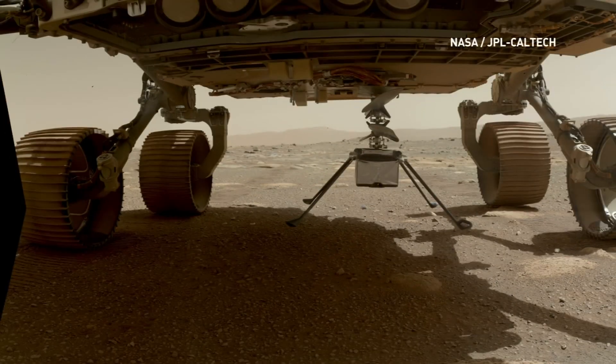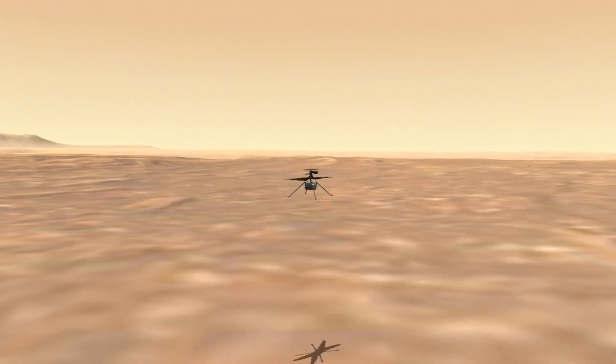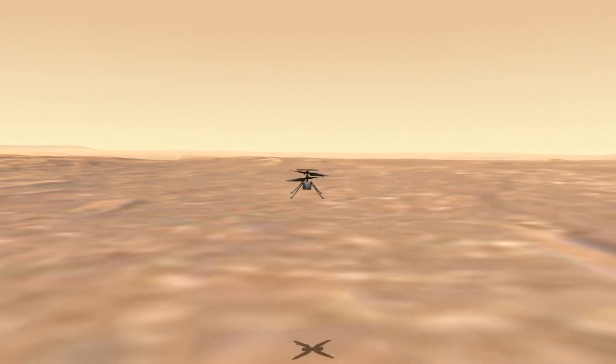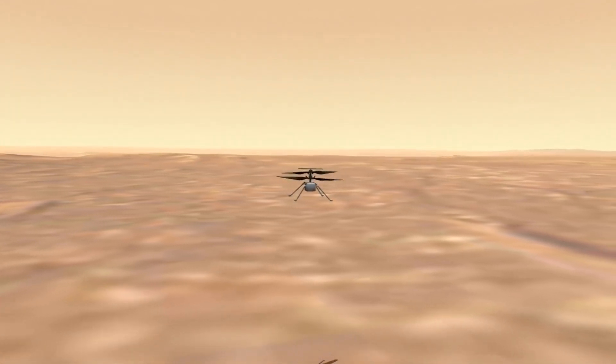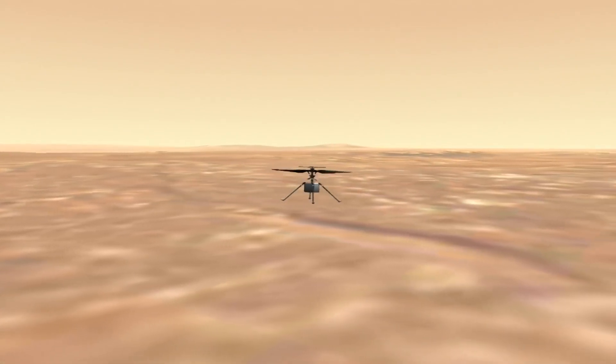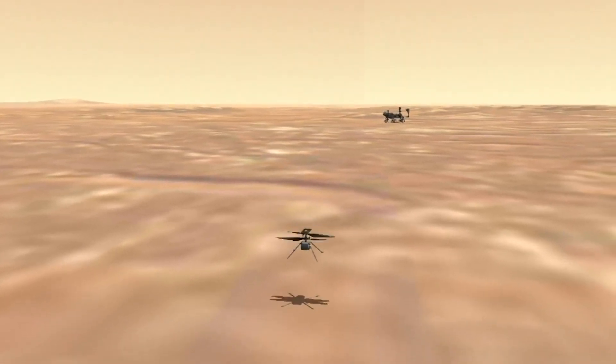The first challenge was to get it to Mars with the Perseverance rover and have it survive to the surface. Then the next was to have it survive the Martian night on its own, where it can get as cold as minus 80 to minus 90 degrees Celsius — which it pulled off with flying colors. But then it had to overcome the actual Martian atmosphere itself, which only has about 1% of the atmosphere compared to Earth, to generate enough lift from its rotors to actually lift off the ground and fly.